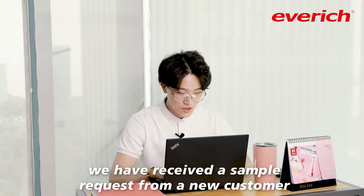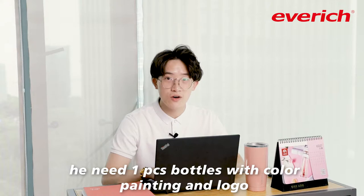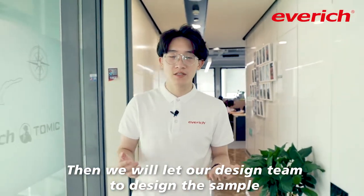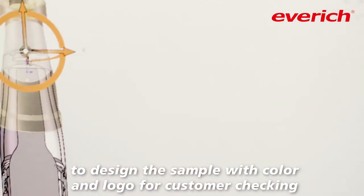We have received a new sample request from our new customer. He needs a one-piece bottle with color printing and laser logo. So let's do it! We will go to our design department, where our designer will make the sample with painting and logo for customer reference.